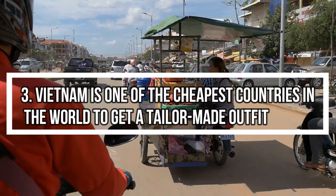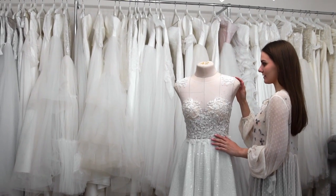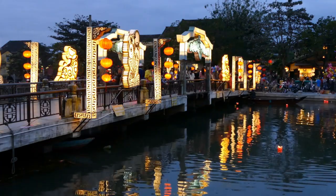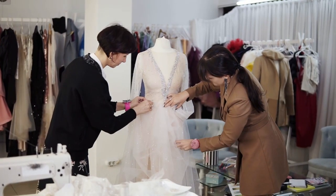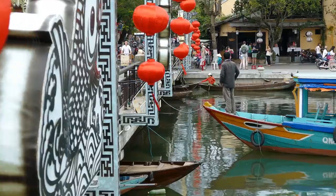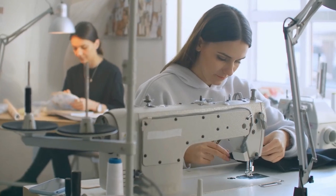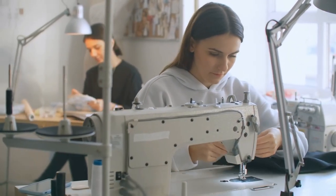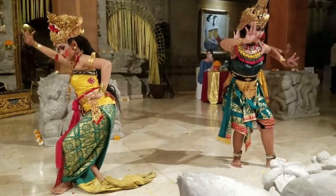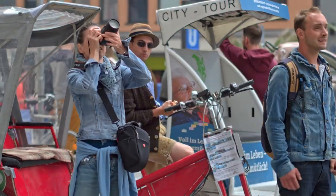Fact 3: Vietnam is one of the cheapest countries in the world to get a tailor-made outfit. In the coastal city of Hoi An, you can get a bespoke suit or dress made for well under $100. Hoi An seems an unlikely spot to find more than 500 tailors, but the industry arose when the city was a bustling trading port along the Silk Route. With a ton of material being traded on the city's markets, those skilled with a needle and thread acquired cheap fabrics and passed those savings on to their customers. The tradition stretches back over 1,800 years, but tourists have only taken advantage of the cheap wares in the last couple of decades.